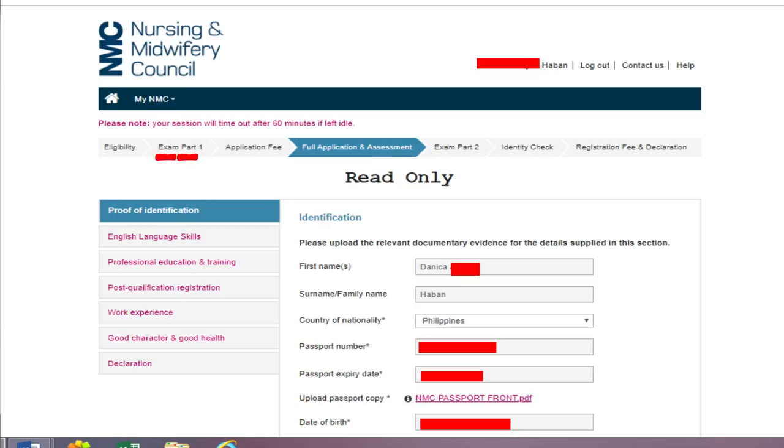The OSCE would be the practical or return demo part. After passing Exam Part 1, you pay the application fee, and only upon paying the application fee can you see this full application and assessment. You can advance to Exam Part 2, identity check, registration fee, and declaration — but you can't go back. Once you're on that part, there's no back button.